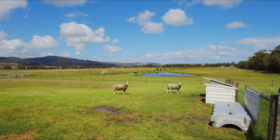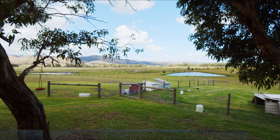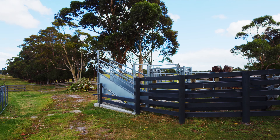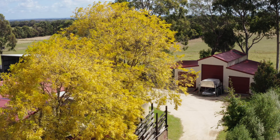The property features an additional one-bedroom self-contained unit for your visitors to have their own space. A five-bay machinery hayshed, new stockyards, and a three-bay colorbond farmshed with power and concrete flooring.